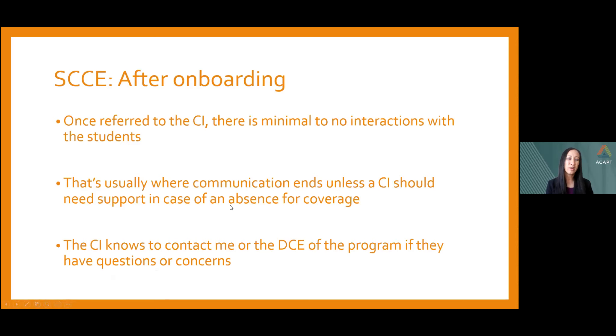We also have students complete a self-assessment prior to arriving on their first day, so they can start looking at their strengths and areas of improvement, what they expect from their clinical instructor, and what they expect out of the rotation. This way we start communication early between the CI and the student. After onboarding, I don't have a lot of interaction with students once I connect them with their CI, unless something comes up like illness requiring coverage. CIs know they can contact me or the DCE if they have questions or concerns.